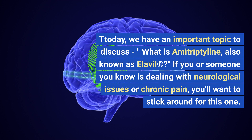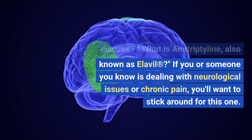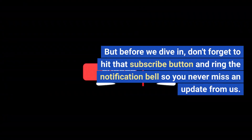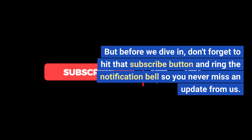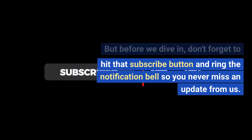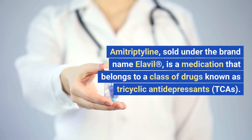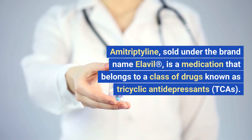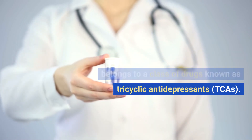If you or someone you know is dealing with neurological issues or chronic pain, you'll want to stick around for this one. Amitriptyline, sold under the brand name Elavil, is a medication that belongs to a class of drugs known as tricyclic antidepressants, or TCAs.